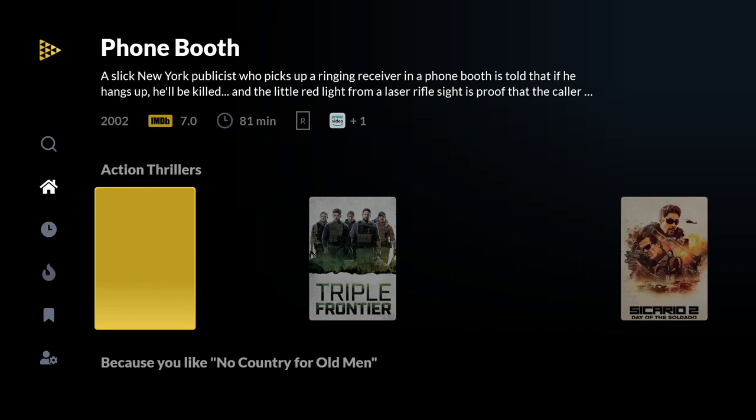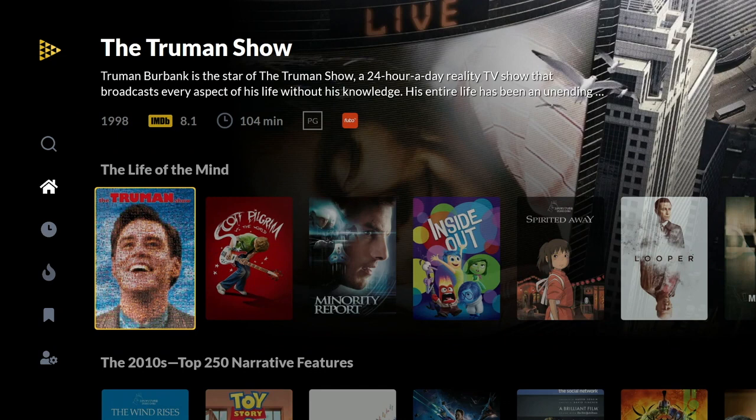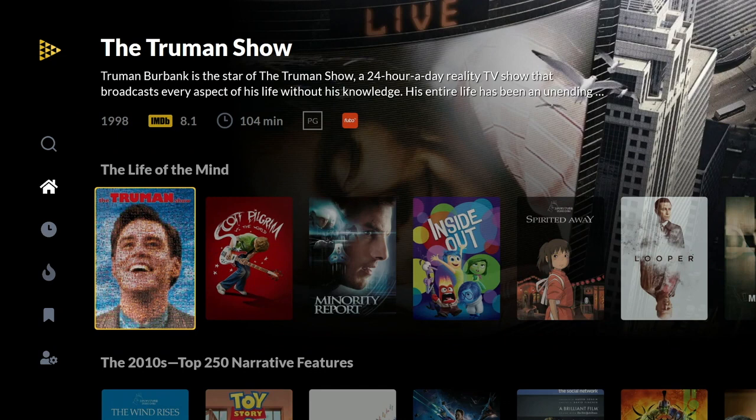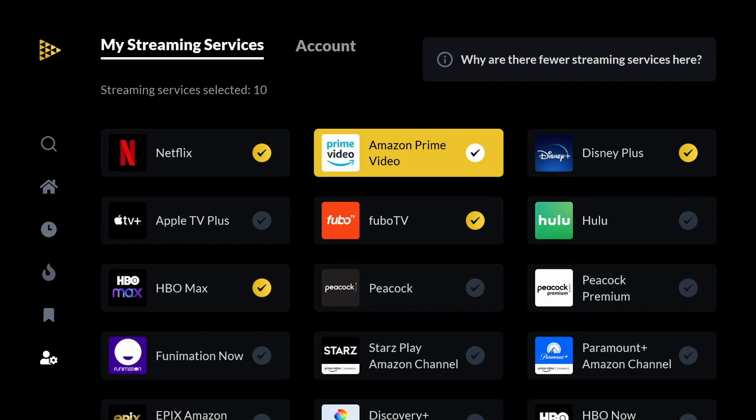Unfortunately, they haven't weeded it out so that you don't bring up choices that don't exist on it. But it will tell you 'not available on your TV' if you find something unavailable. If you look to the right, you'll see the little logo for the service it is available on — if you see that service, you'll be able to use it with your Xbox One.